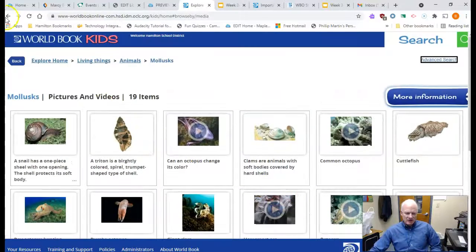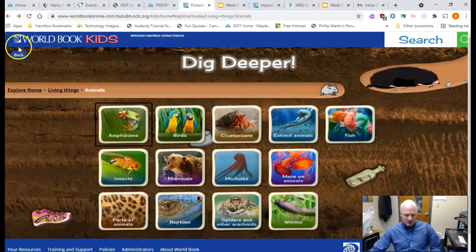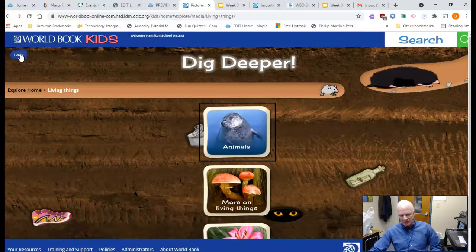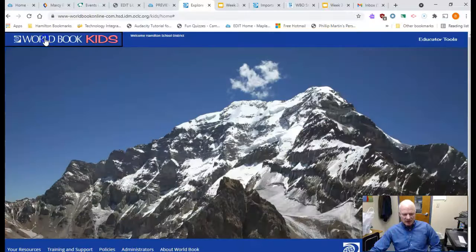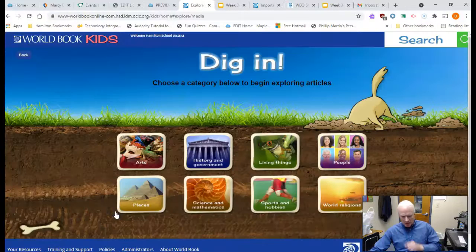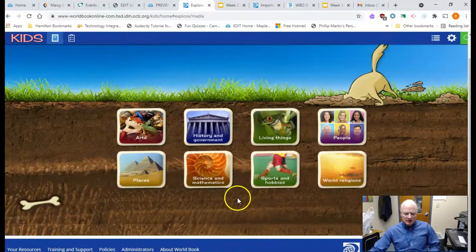So I want you guys to go into pictures and videos. Let me get back — I'm clicking the back button on World Book itself, not the back arrow up here. Click on Kids and now we're back to where we started. Enjoy going through these different topics and finding cool pictures and videos to learn more about. There'll be a Google form as always where you can record your responses and things that you've learned.